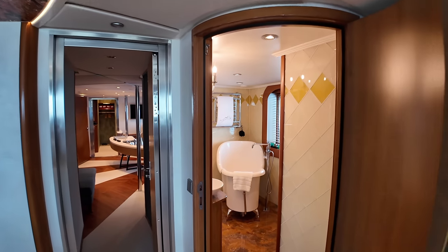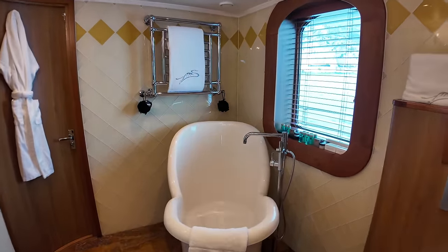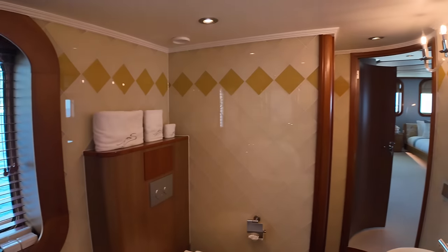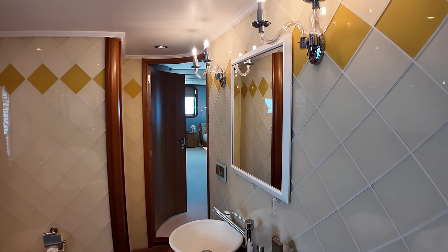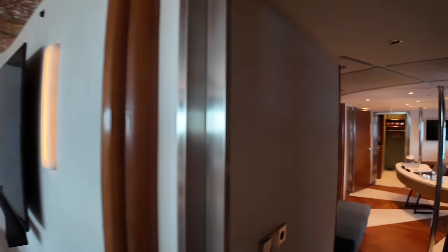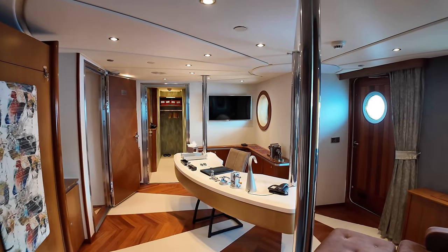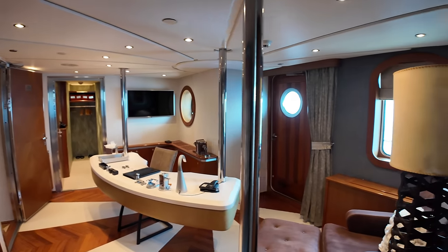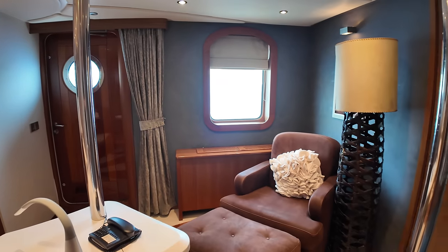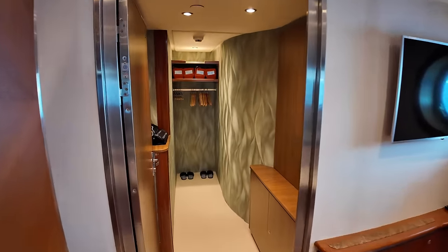Heading aft on the port side, you can find one of the en suites here. Look at that bath — that really is spectacular. You can just imagine sitting in there, enjoying that view through that big window. Back out into the master cabin and turning to face aft, as we walk through this space, you've got a study — an owner's study. If you do find yourself having to catch up on emails whilst you're away on your charter, it's a great place to work uninterrupted for a couple of hours. And of course, the master cabin also benefits from a large walk-in wardrobe.